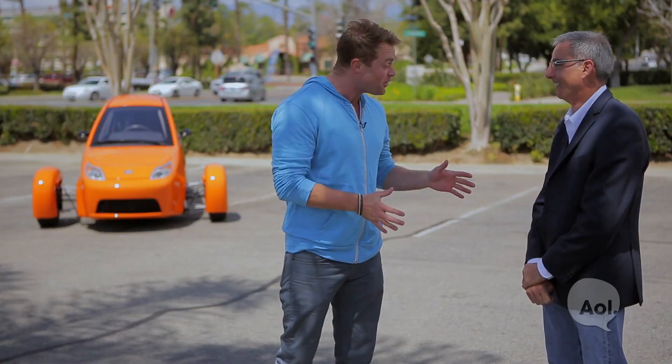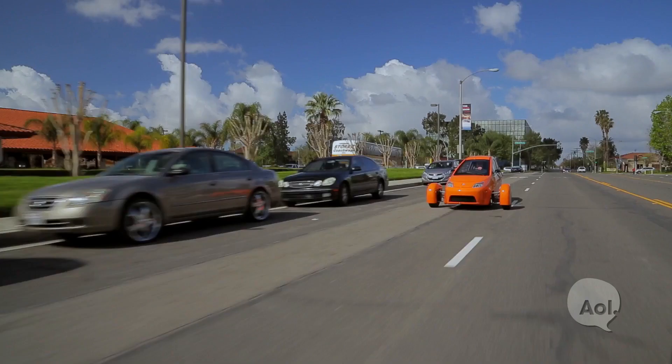Thanks very much for letting me drive the prototype. I have to say, I did give it a little bit of a thrashing out there, and I was very impressed. It does really well. Well, two things — it's fun to drive. You feel like you're in a little Indy car.